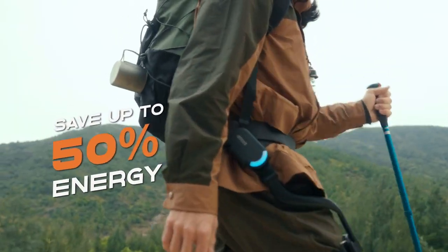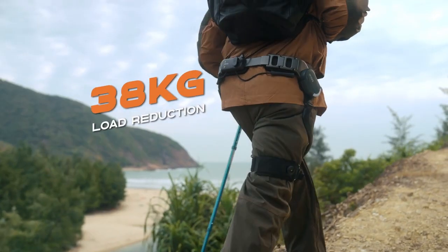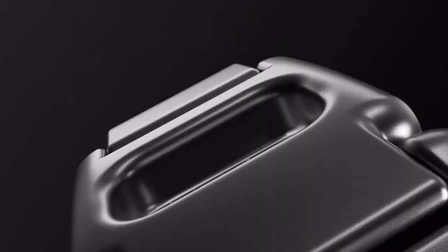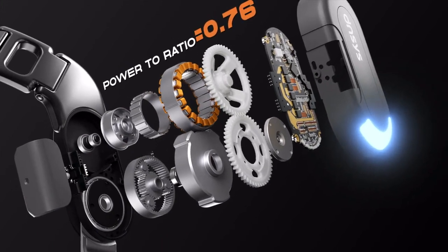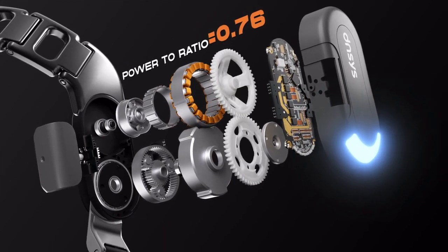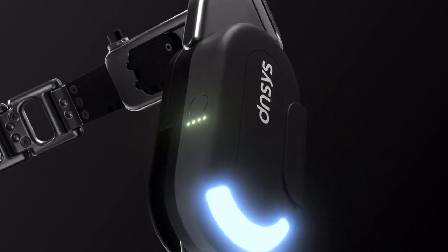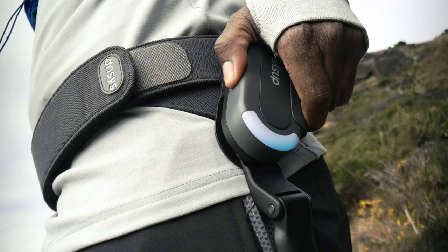You can save up to 50% of your energy, equivalent to reducing a load of 38 kilograms. The patented high-density motor gives Dances less weight and more power — it's like having many racing engines in your legs.